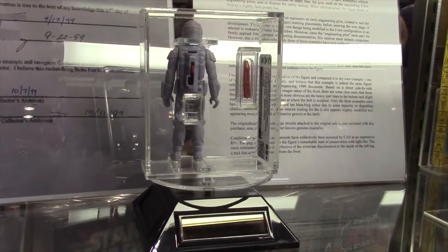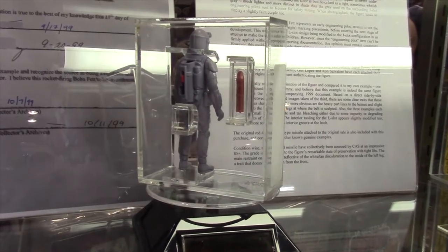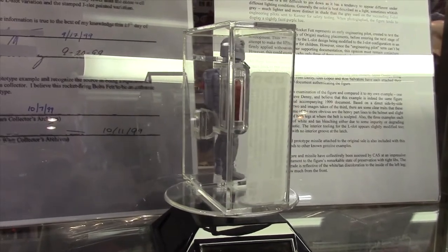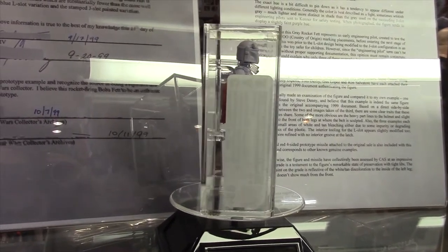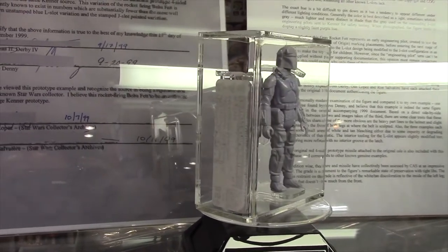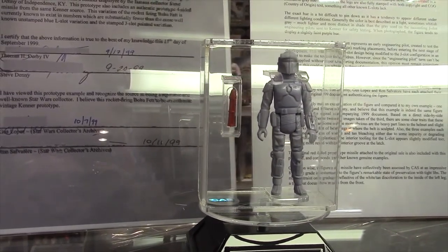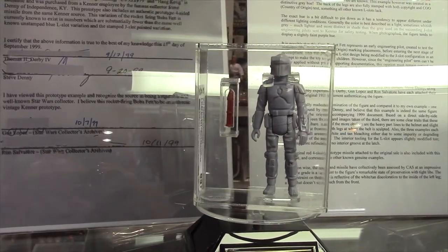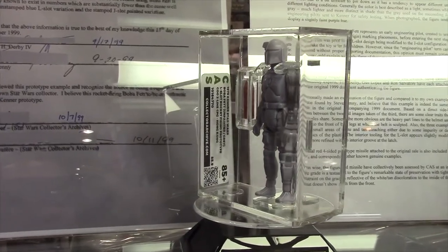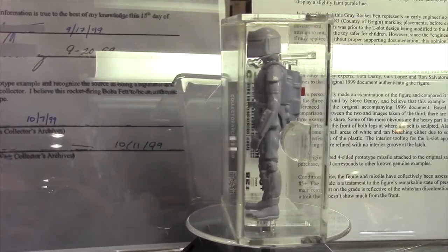For the Rocket Fett, there are a few buyers out there, and you do hear of them selling. This here is an L-slot, and there's also a J-slot that's out there — that would have been the stage this essentially developed into. My personal theory is that because it's in such a late stage of development, you can't call it a first shot anymore; it's more like an engineering pilot. Had they not decided to do a retooling on the firing mechanism, turning the L into a J, this is what we would have got. And the J-slot is the finalized figure.